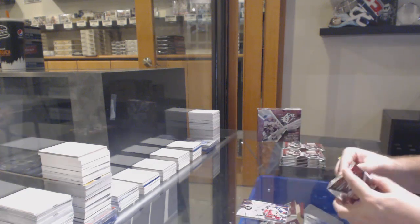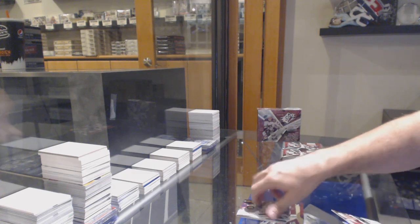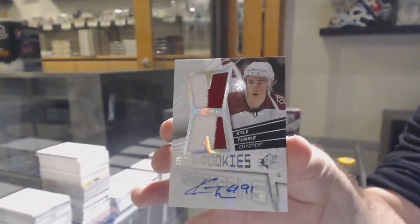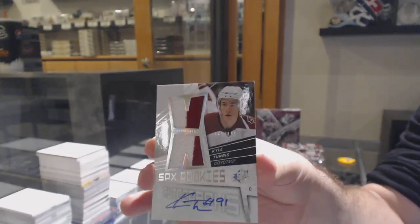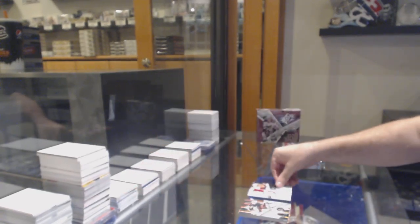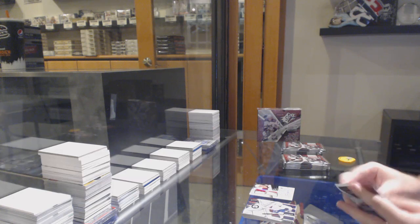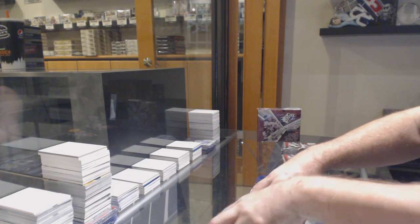This box opens up a lot nicer. I jinxed myself. We've got a dual rookie jersey auto short print for the Coyotes — Kyle Turris, at $4.99. That's pretty sweet. Coyotes base.